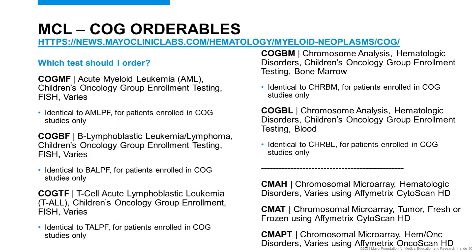Here's a listing of Mayo Clinic Laboratories COG orderables in comparison to the pediatric orderables — essentially they're the same. COG-MF for AML is similar to AML-PF for FISH testing. For chromosome testing, COG-BM is for patients being enrolled in COG trials, identical to CHRBM for patients not being enrolled. Additionally, we have Chromosomal Microarray options: CMAH for blood and bone marrow, CMA-T for tumor and fresh tissue, and CMAP-T for paraffin-embedded tissue.